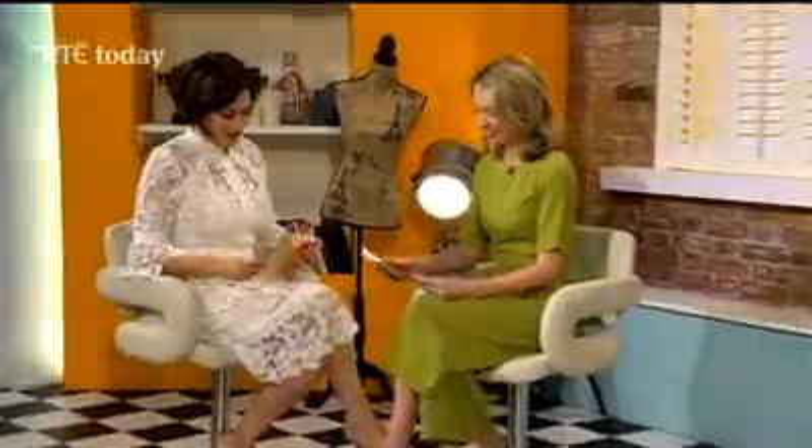Orla confirms that covers Claire's question with two jacket options. The next question is from Kathleen Dempsey from Cahore in Wexford.